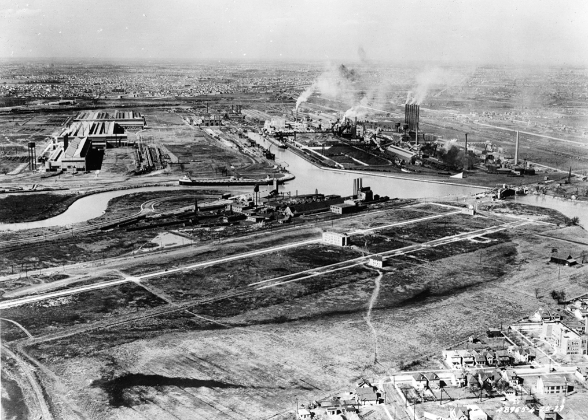Current products made at the Rouge include the Ford F-150. Former products made at the Rouge include the Ford Mustang, Mercury Capri, and Mercury Cougar.